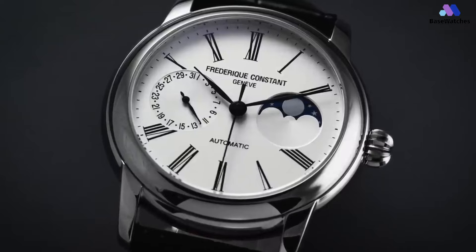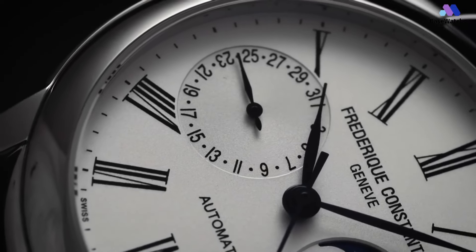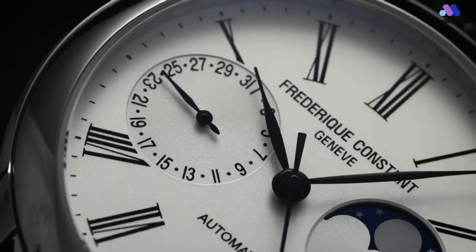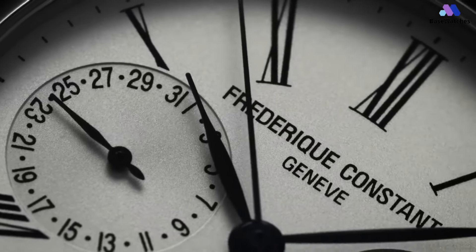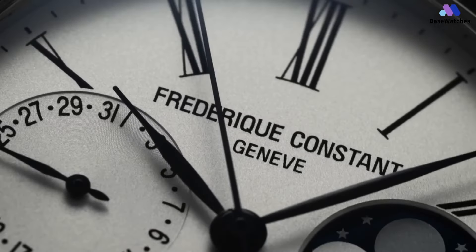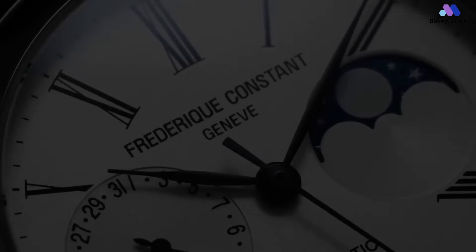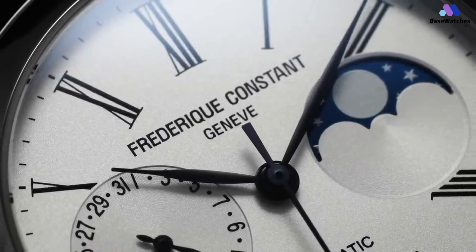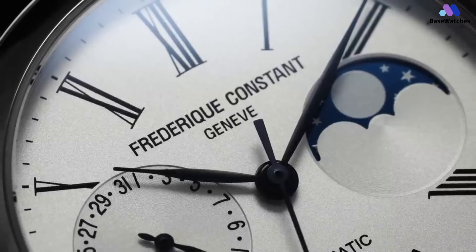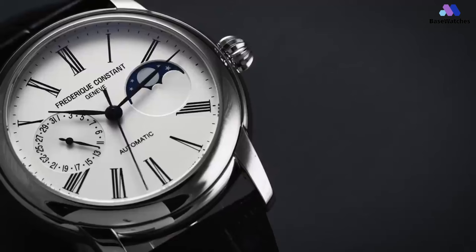But a lack of originality is always unfortunate, and a bit of an issue with the brand in general. Powering the Classic Moon Face is the Frederique Constant caliber FC-715. The difference between the 715 and 705 found in the Slimline is the central seconds — a variation on a caliber. Either way, it's a gorgeous movement and an uncommon value for an in-house movement. In conclusion, the Frederique Constant Classic Moon Face is a refined and elegant timepiece that combines classic design with the fascination of a moon phase complication.